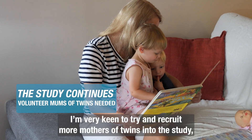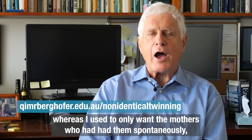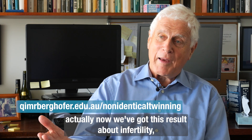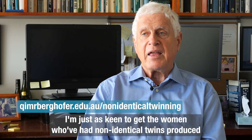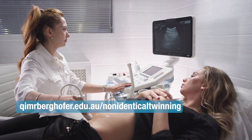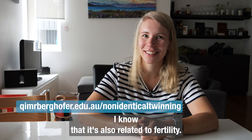I'm very keen to try and recruit more mothers of twins into the study — mothers of dizygotic twins. Whereas I used to only want the mothers who'd had them spontaneously, now that we've got this result on infertility I'm just as keen to get the women who've had non-identical twins produced by assisted reproductive techniques, by IVF or whatever, because they can actually help to find the other end of that axis. I know that it's also related to fertility.